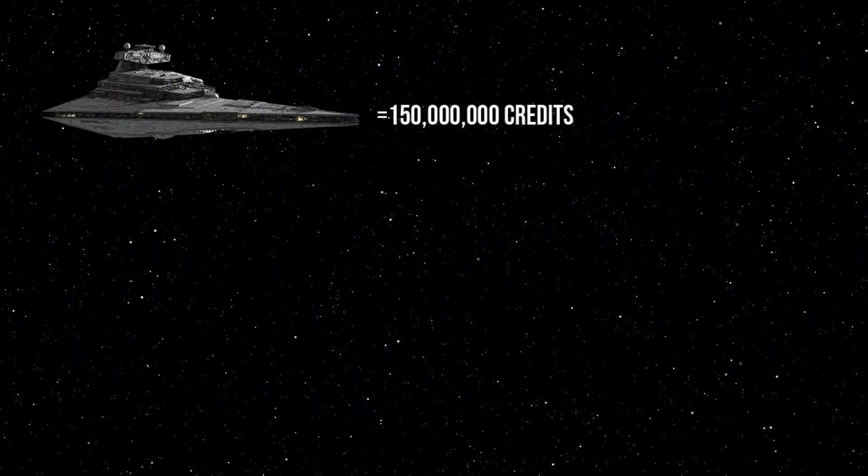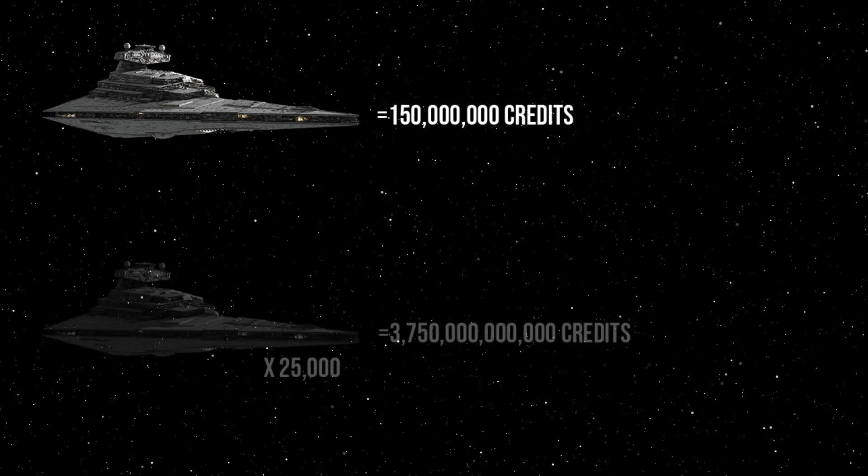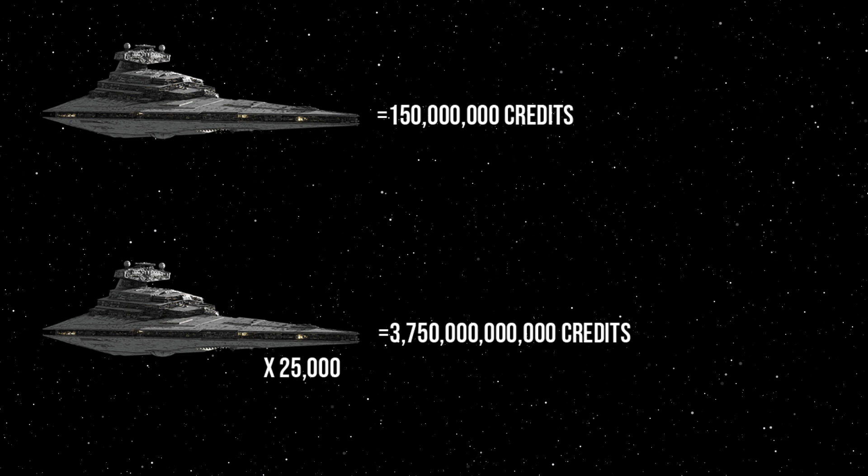A single Star Destroyer — again, 150 million credits. For all Imperial Star Destroyers, that gives us a purchase price of about 3.75 trillion. Obviously, there is some variation; the Imperial 2 was a little less expensive than the Imperial 1, but we're dealing with large numbers here, so precision is not required.